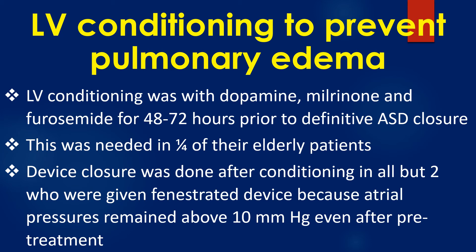This preconditioning was needed in one fourth of their elderly patients. Device closure was done after conditioning in all but 2 patients, who were given a fenestrated device because atrial pressures remained above 10 mmHg even after pre-treatment.